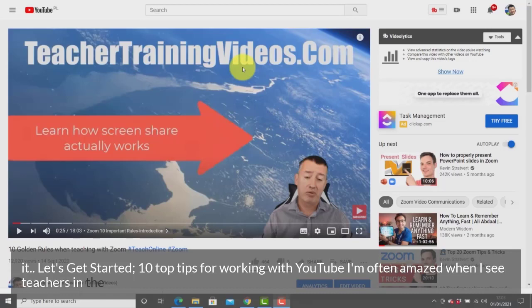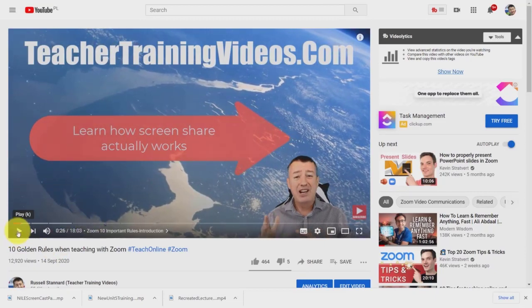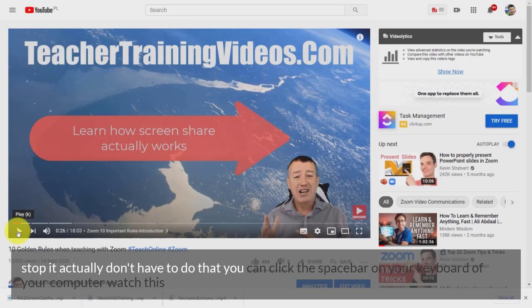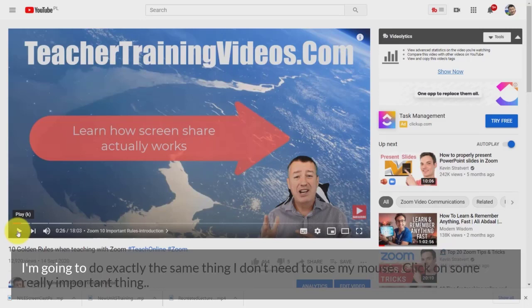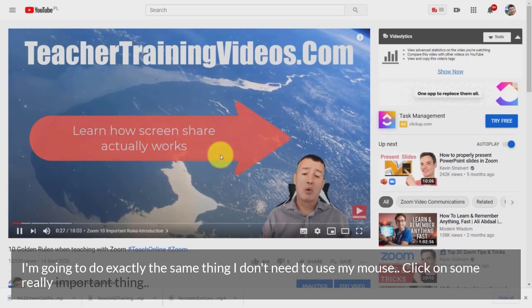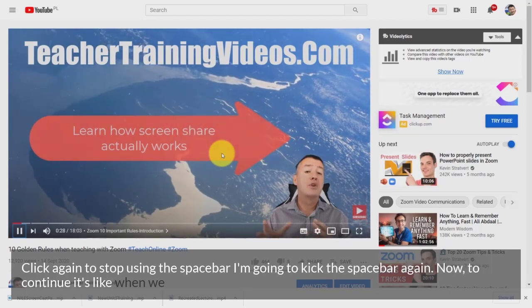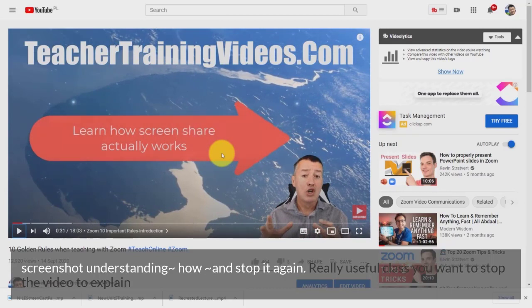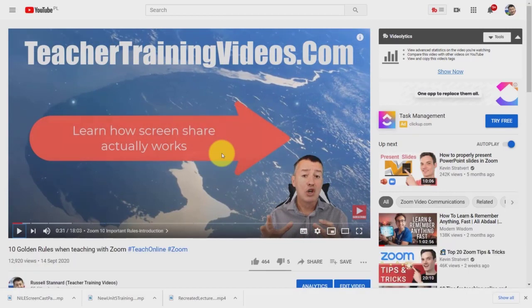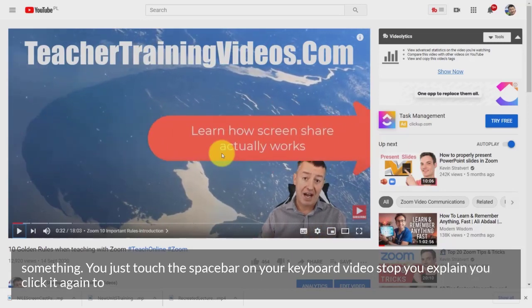Tip 1: I'm often amazed when I see teachers play a video and then have to run over to their mouse to stop it. You don't have to do that — you can click the spacebar on your keyboard. Click the spacebar to pause the video, click it again to continue. If you're in class and want to stop the video to explain something, just touch the spacebar and the video stops. Click it again to continue.